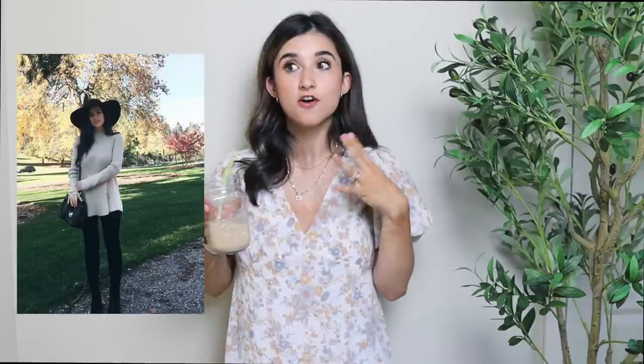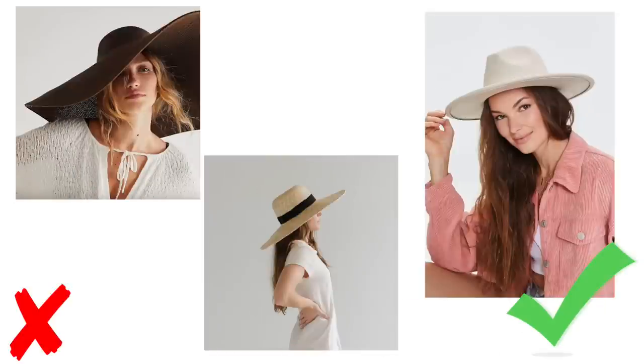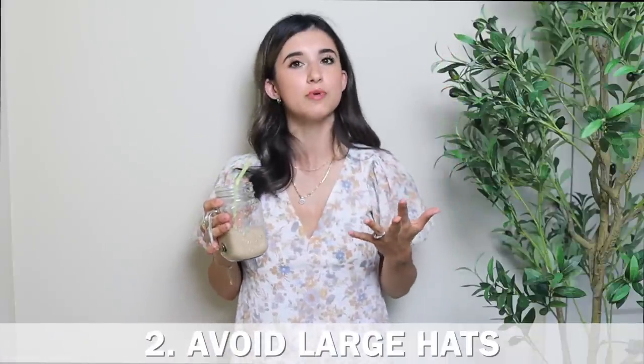My next tip has to do with wearing hats. I'm not really a hat person, but I think they look great and really elevate an outfit. However, I do want to share a tip for petites. I had a hat I wore before — it looked like a satellite dish on my head because it was too large for my head and my frame. So keep in mind the hat size. Make sure it's not too large. Looking back, even though people complimented it, I think it would have looked better with something a little smaller.